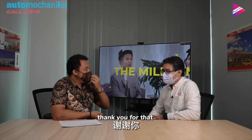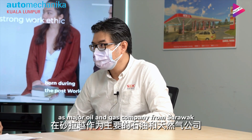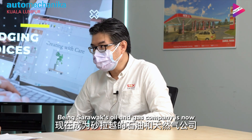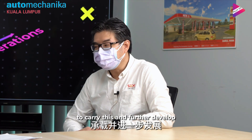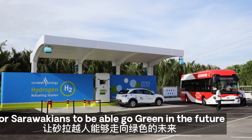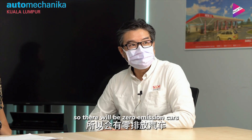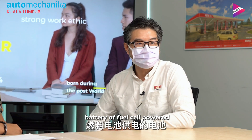Thank you. We are happy and excited to be recognized by the Malaysian government as a major oil and gas company from Sarawak. As a Sarawakian oil and gas company, it is now our responsibility to carry this forward and further develop our own resources. We're building the infrastructure for Sarawakians to go green in the future — zero emission cars, zero emission electric vehicles, whether battery or fuel cell powered.